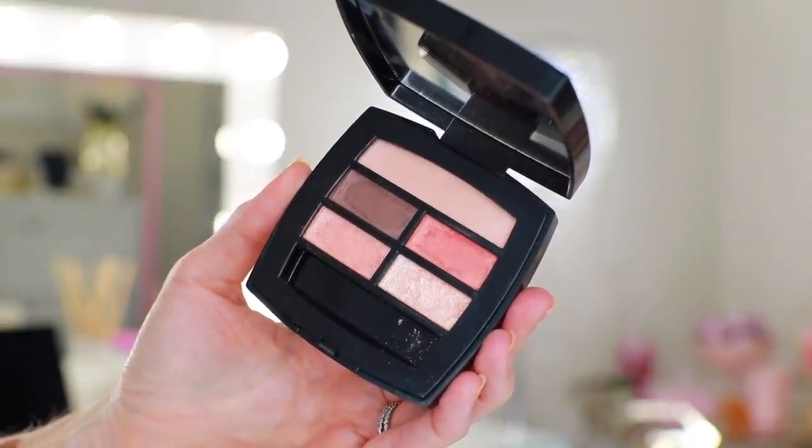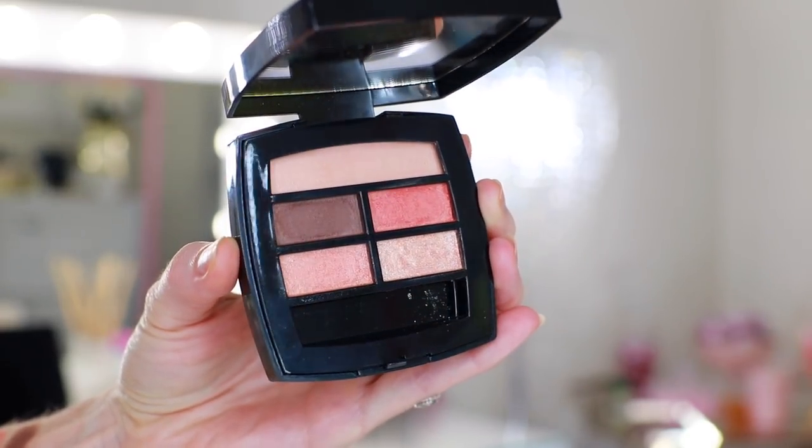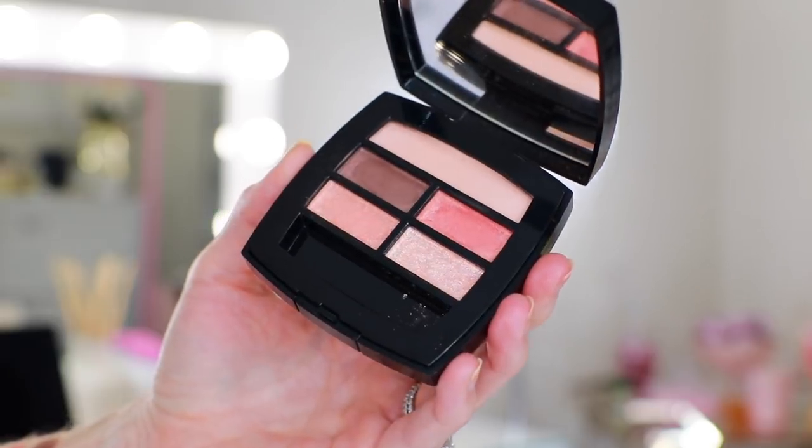I've heard from a lot of you who say that you love your Le Beige eyeshadow palettes, and I've talked a lot about how Chanel eyeshadow quality has drastically improved. I love these colors, so I figured I better give it another go and I really hope this is an improvement over my deep palette. I'm going to begin by going in with a fluffy brush and picking up this peach shade.